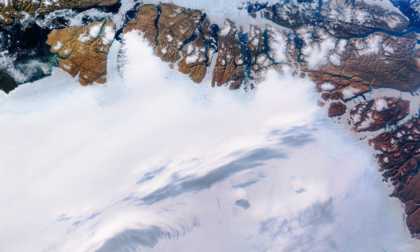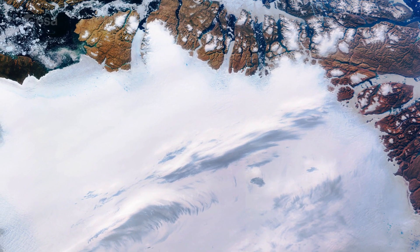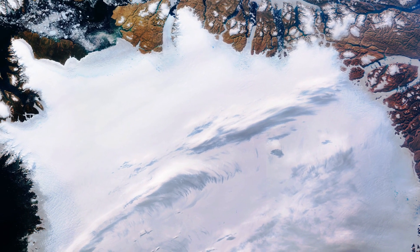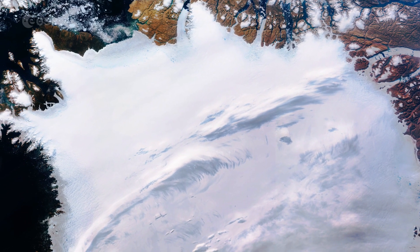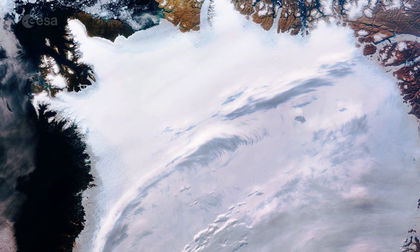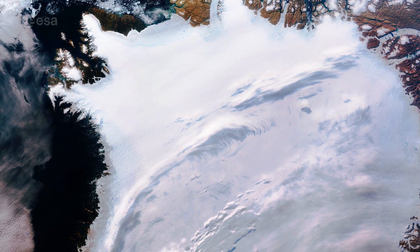Ice sheets form in areas where snow that falls in winter doesn't melt entirely over the summer. Over thousands of years, layers of snow pile up into thick masses of ice, growing thicker and denser as the new snow and ice layers compress the old layers.